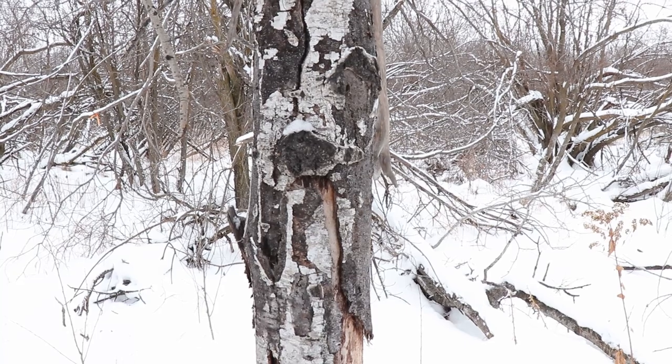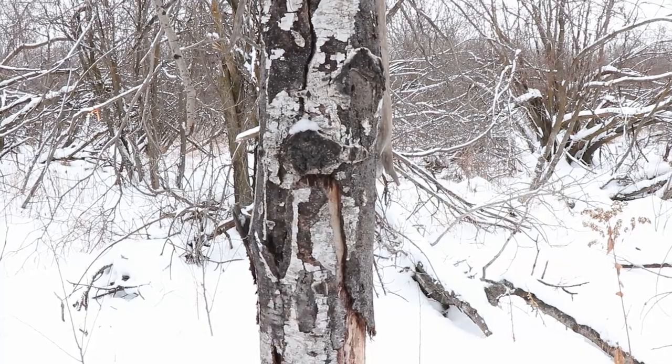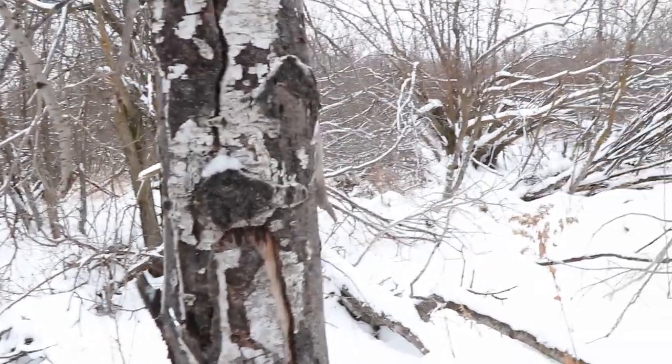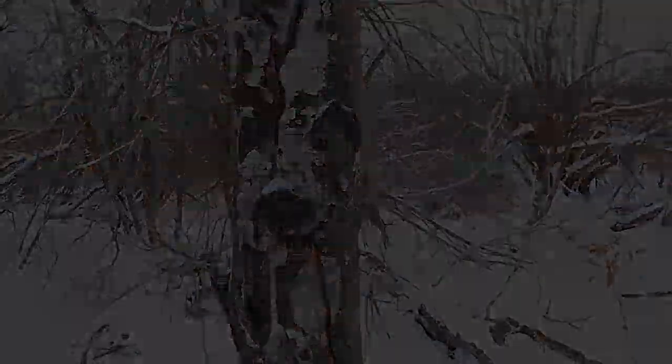Hey kids! This is what happens when you start out as Beaker the Muppet and then make some sort of weird wish and you turn into a tree. Yeah, I know. It's winter. I go crazy.